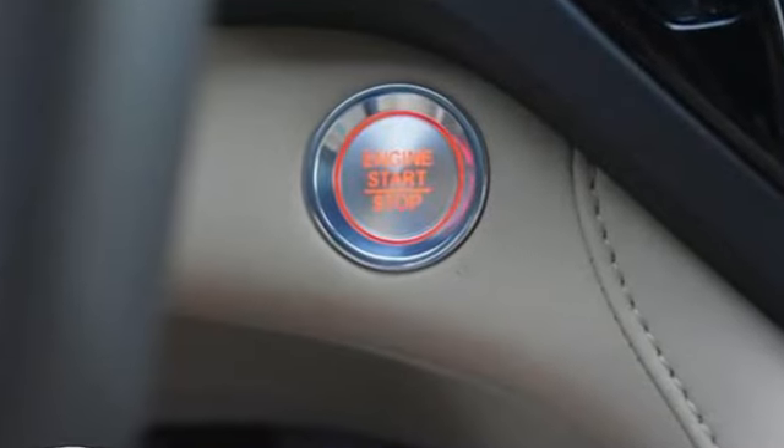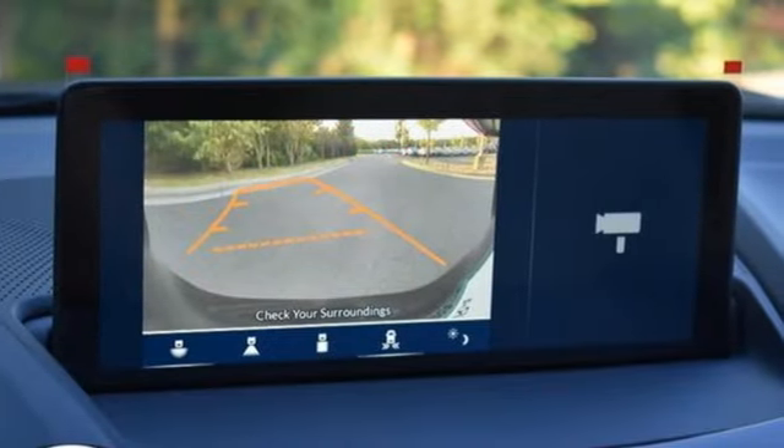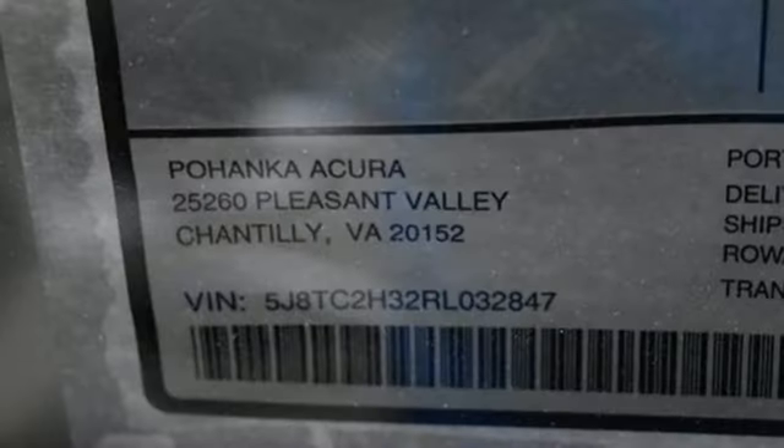Intercooled turbo inline four-cylinder engine, four-wheel drive, streaming audio, Wi-Fi hotspot, dual-zone climate control.